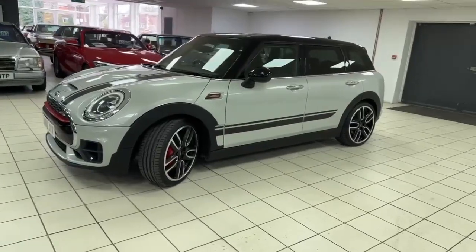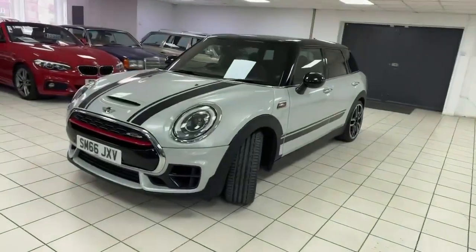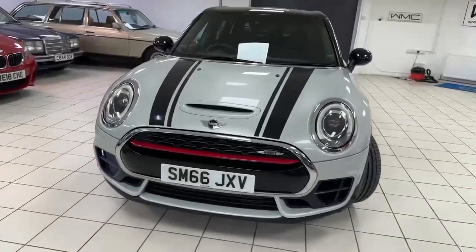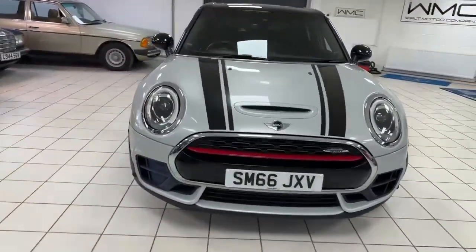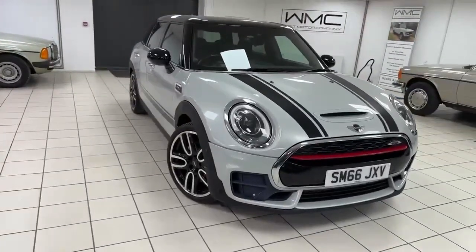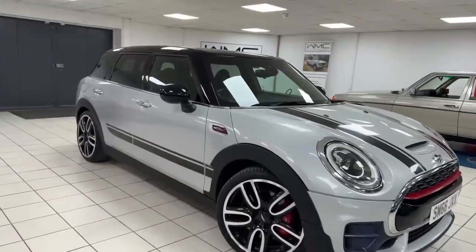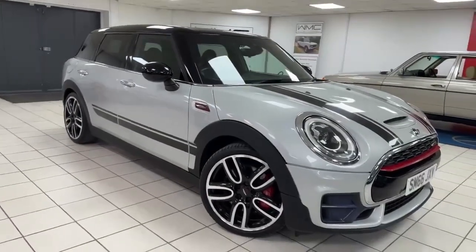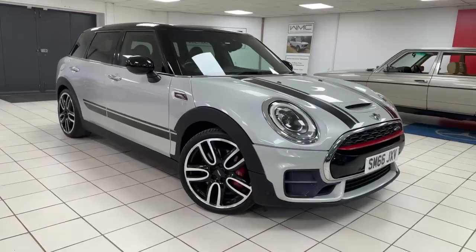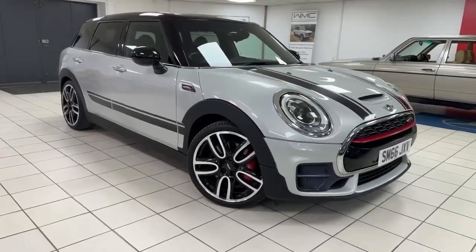So there we go — very rare 2016 66-registered Mini John Cooper Works Countryman. Only 58,000 miles, really nice condition, great colour scheme, lovely spec obviously, really good on the service history. The options list alone — £11,000 worth of options, madness isn't it — absolutely full of toys in this car. If you'd like to come and see her, she's in Newbury, Berkshire. Do give me a ring — my name's Andy, 07786 742 422. Thanks for watching.